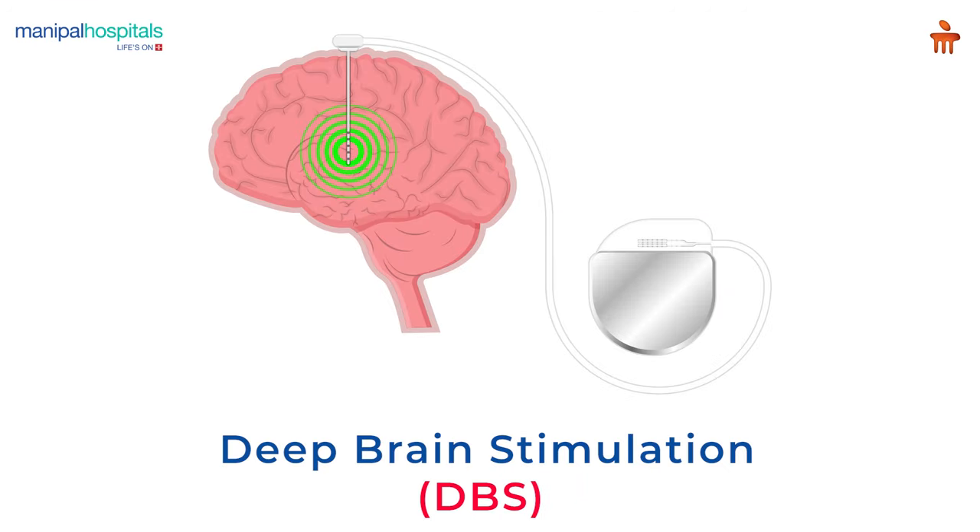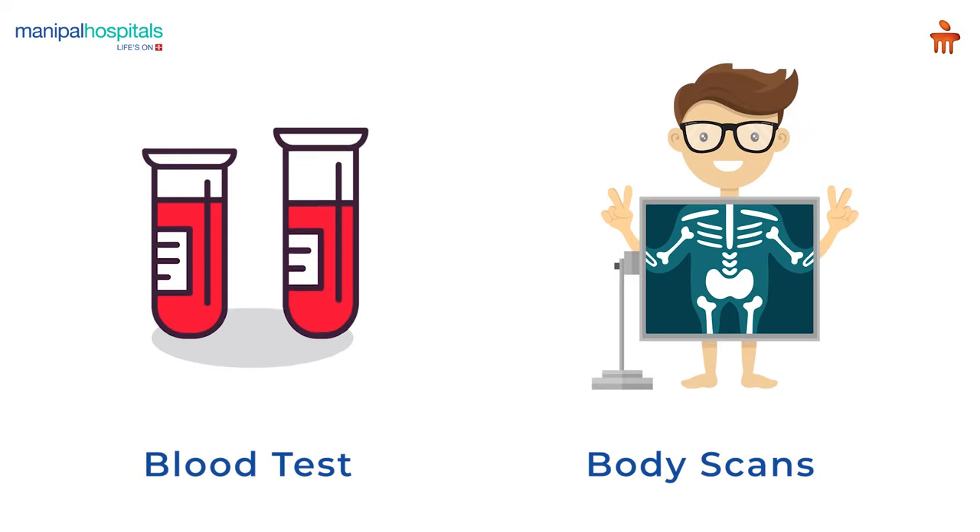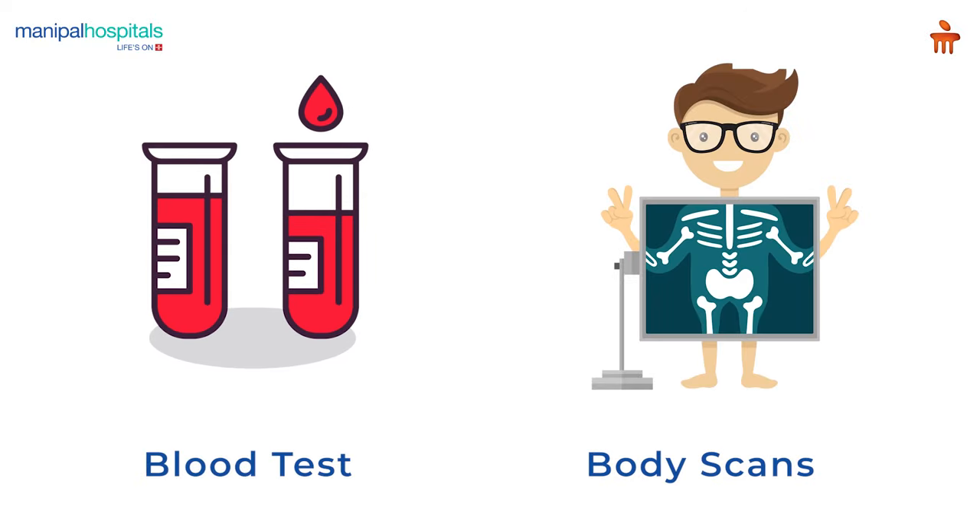Deep Brain Stimulation is a surgical procedure performed to ease motor symptoms in patients diagnosed with Parkinson's disease. Pre-procedure, you undergo routine blood tests and body scans.